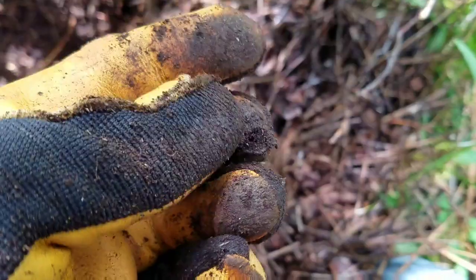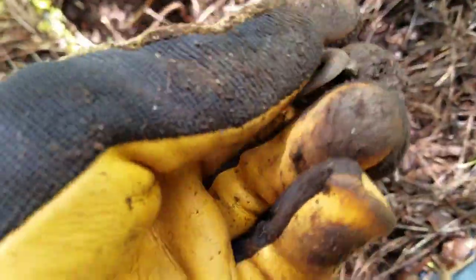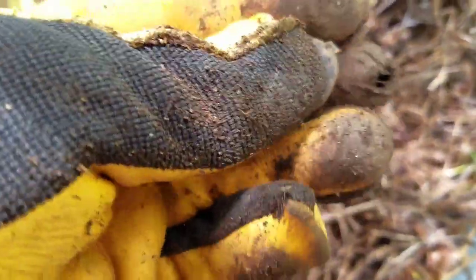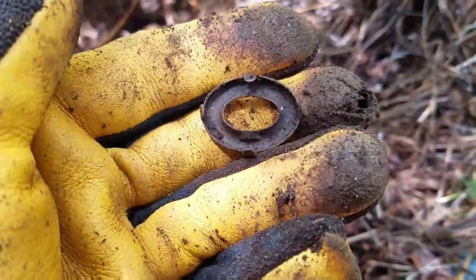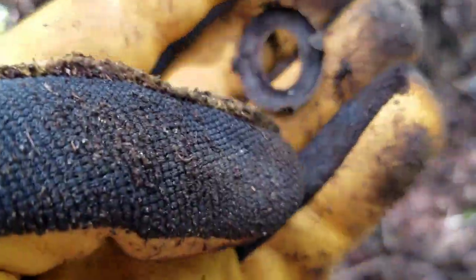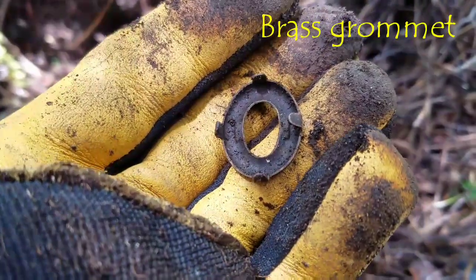Hey everybody, welcome back to Tough Run Metal Detecting. I just got a nice high tone. It was deep — barely a blip — but I tested it and decided to dig it. Check this out: some kind of O-clip. I don't know what that went to, but it sure is pretty. Nice piece of brass.